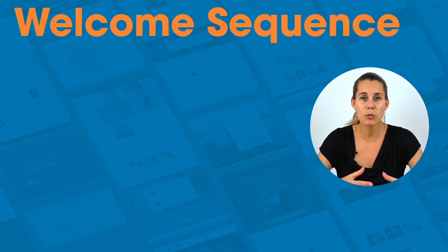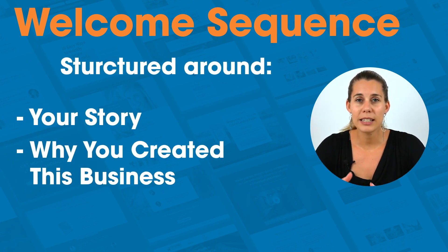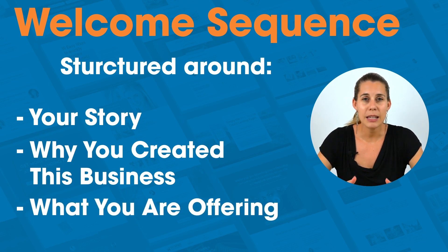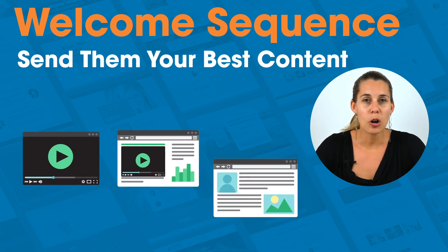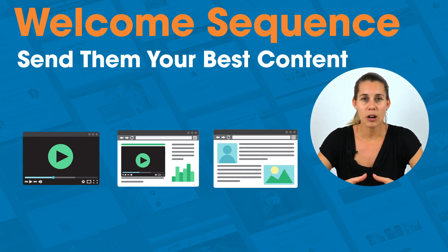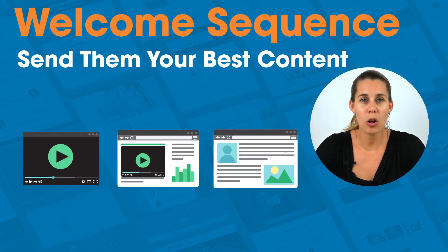This means that these emails will be structured around your story, why you created this business, and also what you are offering. So yes, in a welcome sequence you can already start selling to people. You also want to make sure that you send them your best content — whether that's a video, a webinar, a blog post — something that you are proud of and that got a lot of engagement with your audience, and that is the first thing that new people on your list see.